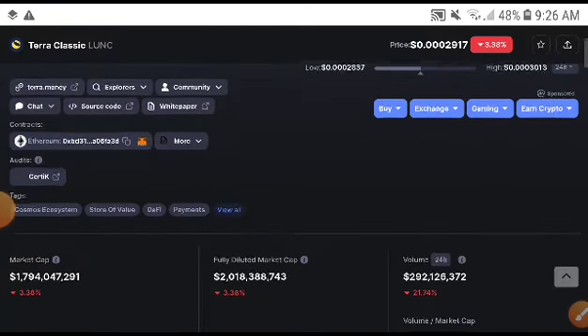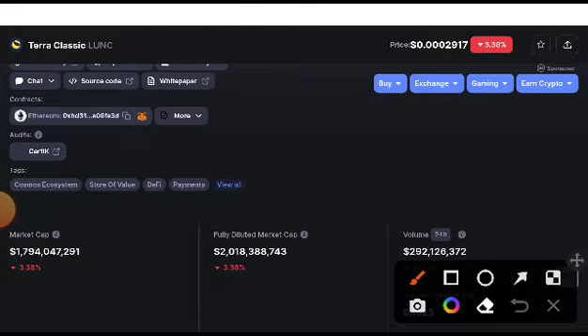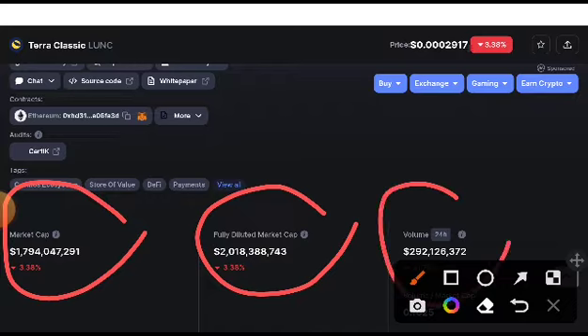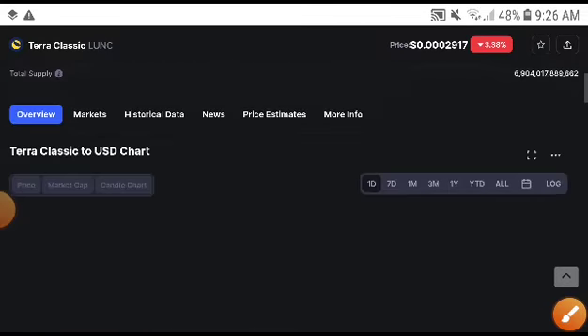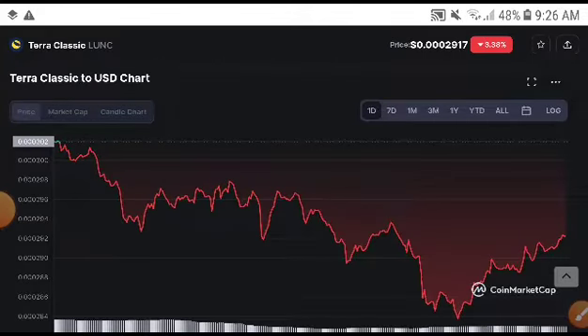Right now, as you can see here, the volume of Terra Classic was totally crashing down — absolutely the price, the market cap, everything was crashing down. Remember, when volume and market cap are crashing down, definitely the price will also crash down. So this time, if we talk about the exact price target of Terra Classic, it was very high before.